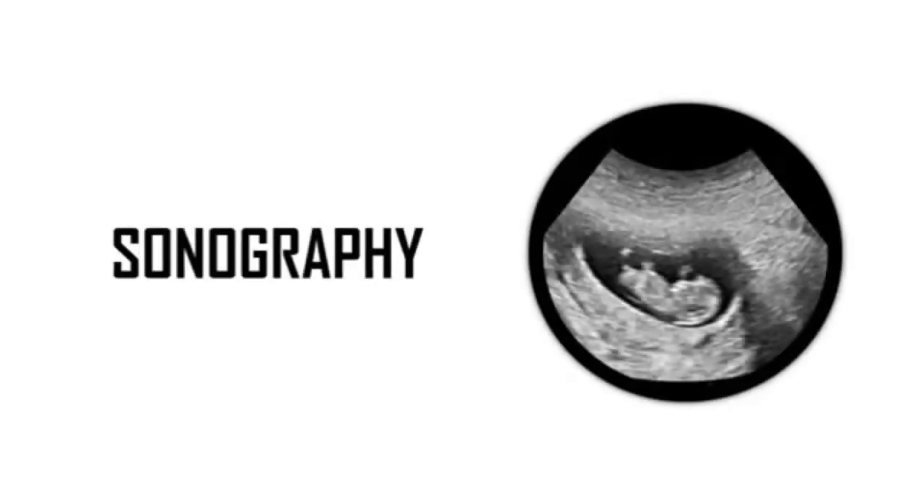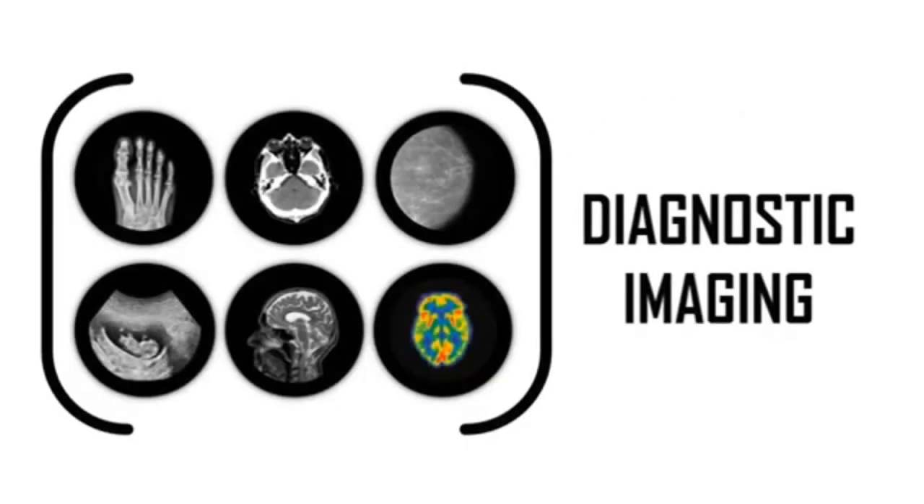Some radiographers continue on to get training in sonography, that's the same as ultrasound. Some radiographers may get trained in what we call nuclear medicine. Together these different types of imaging disciplines and many more are called diagnostic imaging or medical imaging.